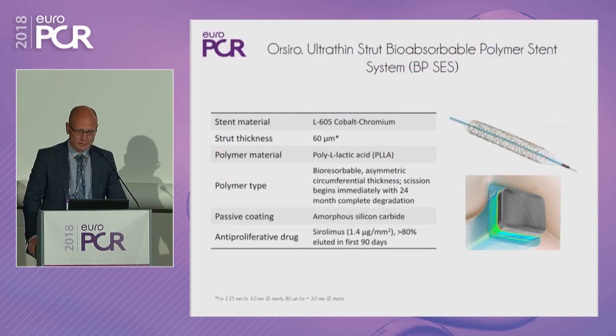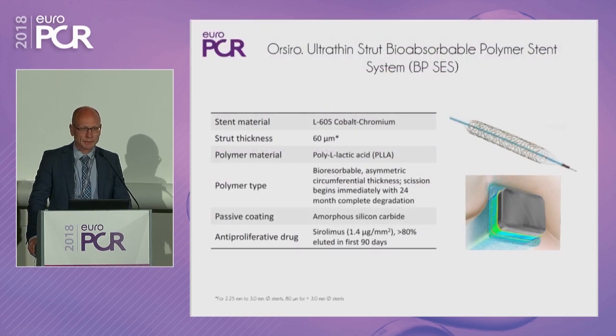We're talking about the ORSIRO stent, which is built on a platform of cobalt chromium. It has a strut thickness of 60 micrometers for smaller sizes up to 3 millimeters, and above 3 millimeters the strut thickness is 80 micrometers. The polymer is PLLA and it has a passive coating of silicon carbide. The antiproliferative drug is Sirolimus.